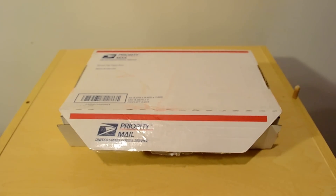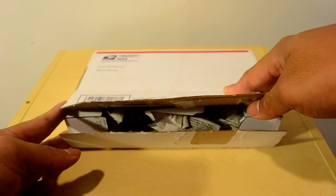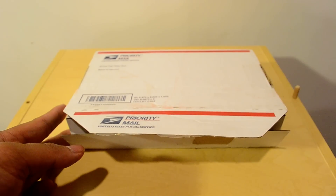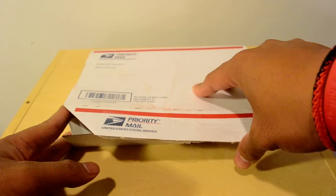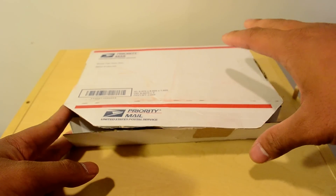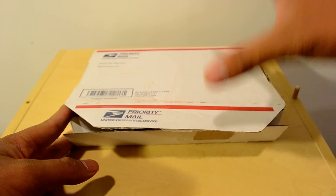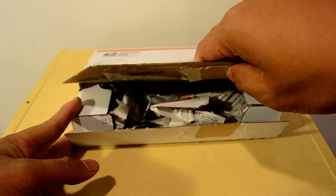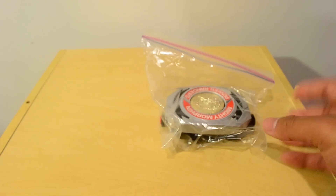Hey guys, Ranger Reviewer 07 here, and today just might possibly be one of the most important package times on this channel. A couple of days ago I went on eBay, did some random searching for Power Rangers with newly listed, and this guy had it for buy-it-now for $65. I was going to offer around 50, but there was someone else going for it, so I just did a buy-it-now. Money was not an issue at that moment, though now I kind of regret it — but I got my seventh and last needed paramorpher in my hand right now.